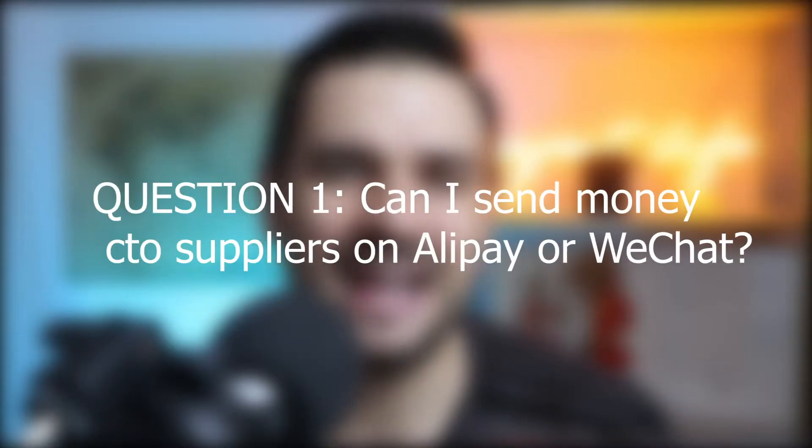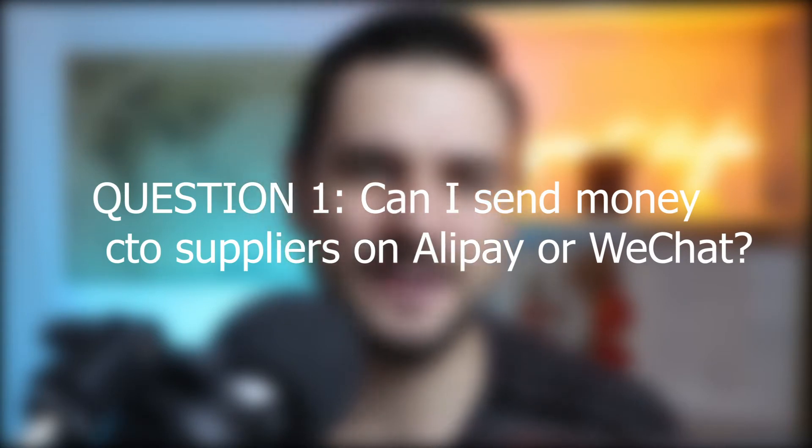The first question is: can I send people money on Alipay or WeChat? Most of the time you want to send money to your suppliers directly to cut costs and protect your profit margins. Frankly speaking, you cannot send anyone money without a Chinese bank account. However, you can sign up for the Alipay tour pass or add foreign bank cards to your WeChat to make online payments.